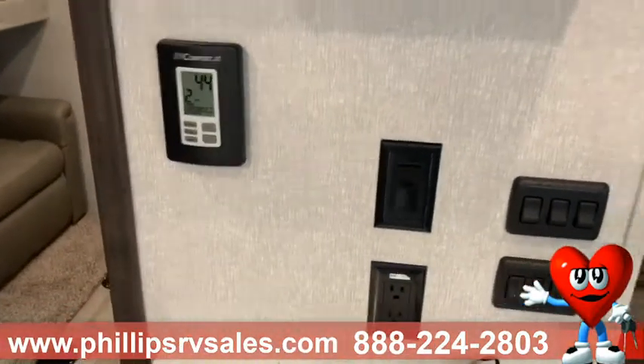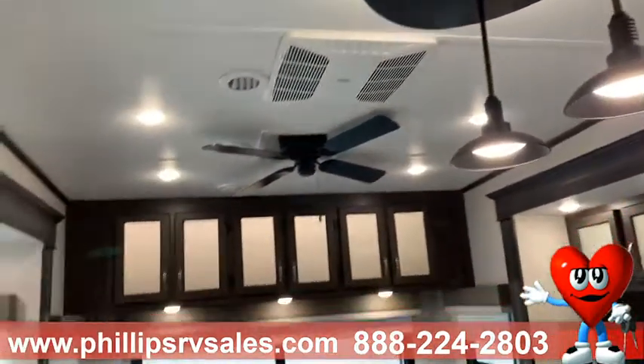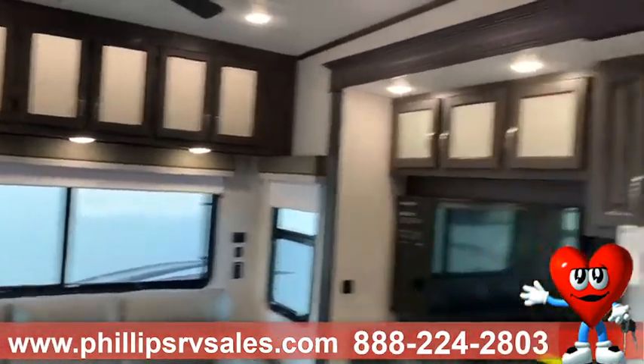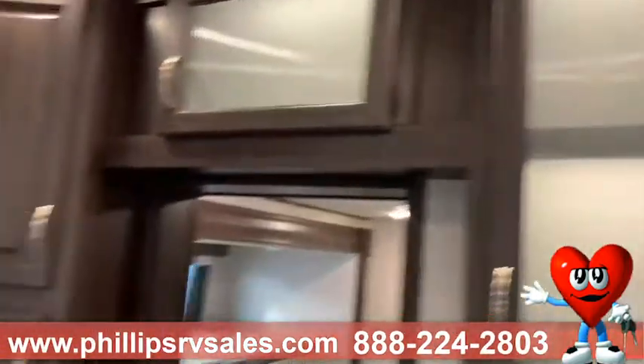Over here you can see you've got your furnace and all of your different light switches throughout. A nice thing about Brookstones and Coachmans in general is they include more lights than most manufacturers, so you can really see just how much light is coming inside here.